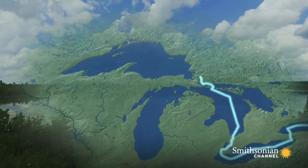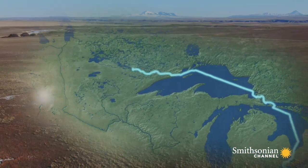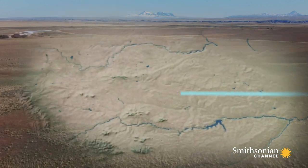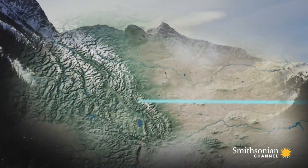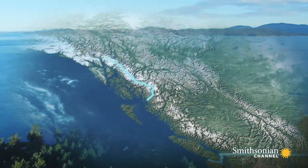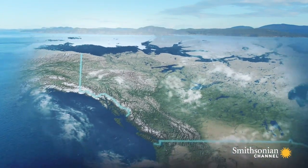The inland passages of the Great Lakes and the boundary waters. The prairies' sweeping grasslands. The towering peaks of the Rocky Mountains. Ultimately, the line touches three oceans.